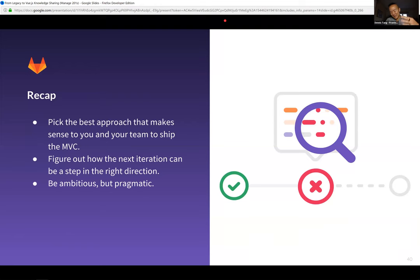To recap on feature costs and how to approach them — pick the best approach that makes sense. You really need to talk with your product manager, UX counterpart, and back-end and front-end teammates to figure out what data needs to be there, what changes need to happen, and if it has to be a refactor, can it be broken down further? Is there a minimum viable change somewhere in between? All of that helps design your next iteration to be a step in the right direction toward Vue.js. It's okay to be ambitious, but it's also important to have a gut check and be realistic.